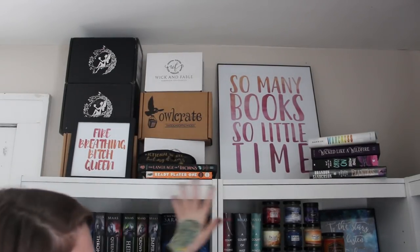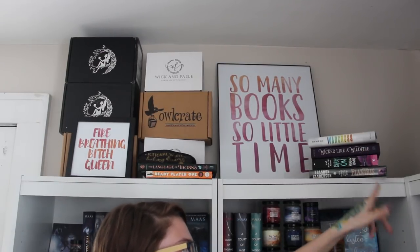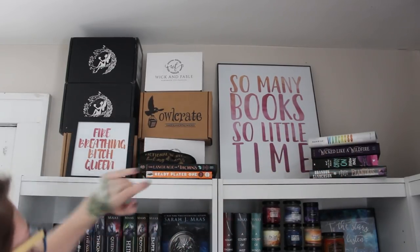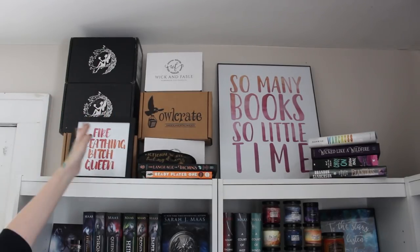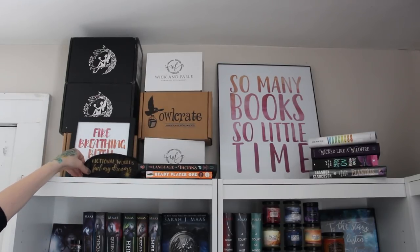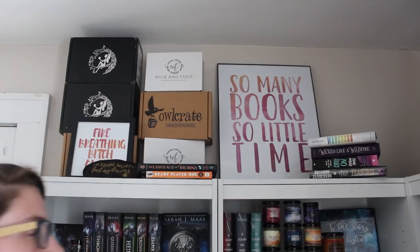Starting off, I'm doing the top of the two bookshelves to the left. I have books I've read this month, books I need to read, one I'm buddy reading with a friend and haven't finished, and my Hypno notebook. I have my Owl Crate, Wick and Fable, and Fairy Loot boxes — I keep those probably because they were a lot of money. I also have my 'Fire Breathing Bitch Queen' sign from Etsy, a sleeping mask from Owl Crate, and a 'So Many Books So Little Time' picture whose corner is broken.